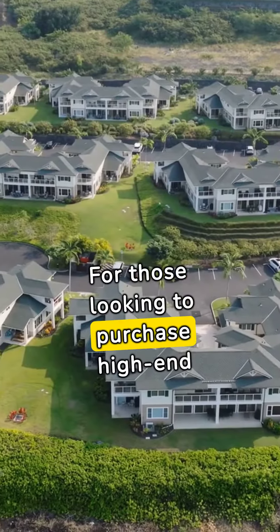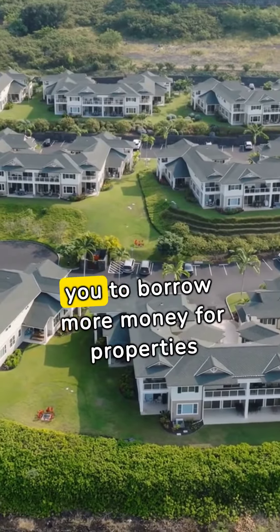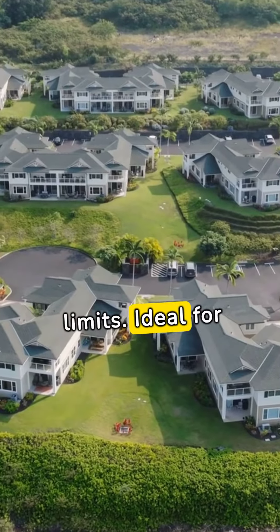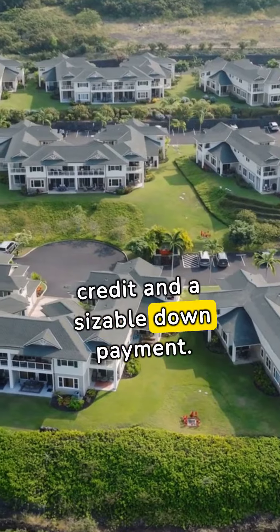For those looking to purchase high-end homes, jumbo loans allow you to borrow more money for properties that exceed federal loan limits. Ideal for affluent buyers with excellent credit and a sizable down payment.